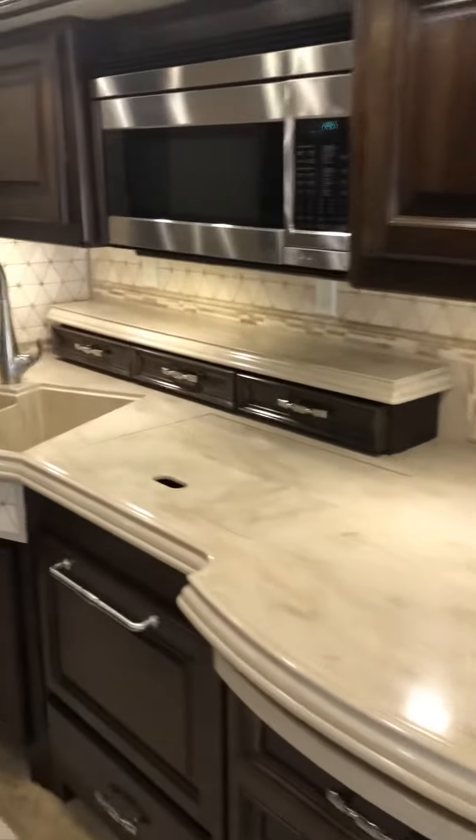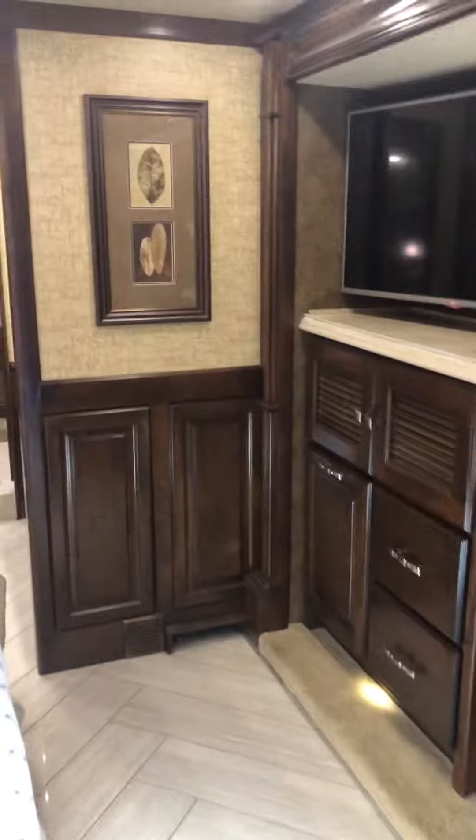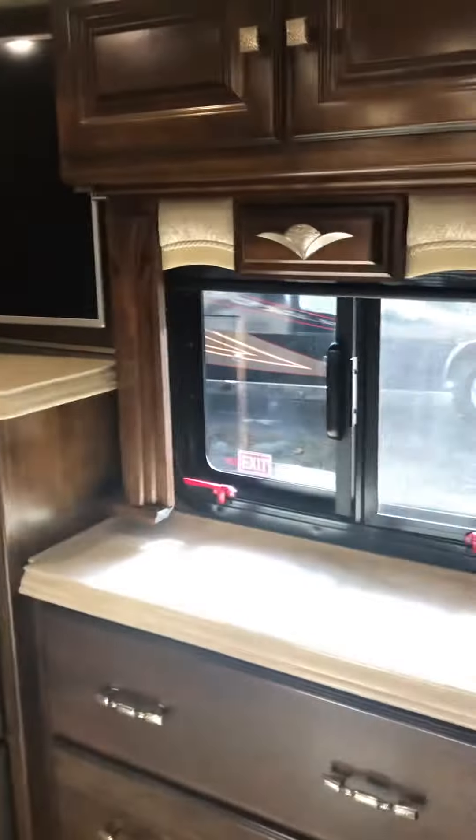I'm going to go through the kitchen area. It's going to be a bath and a half, so here's the half bath. And the bedroom area.